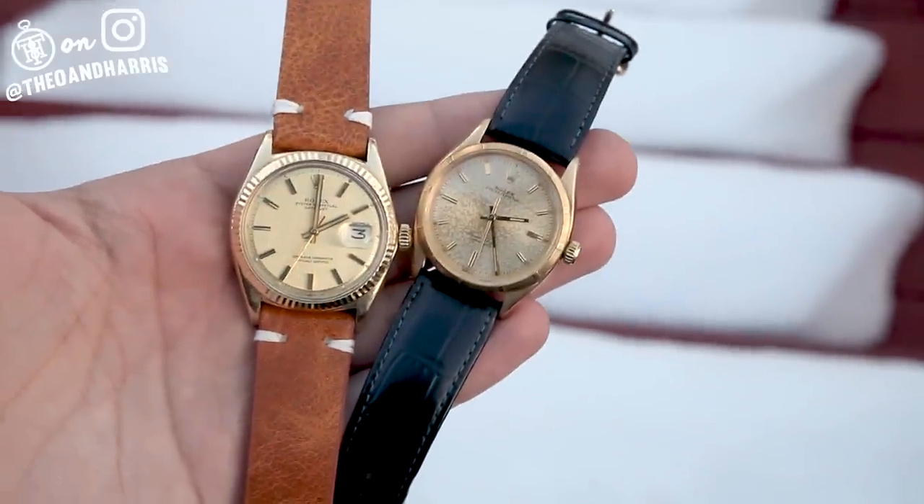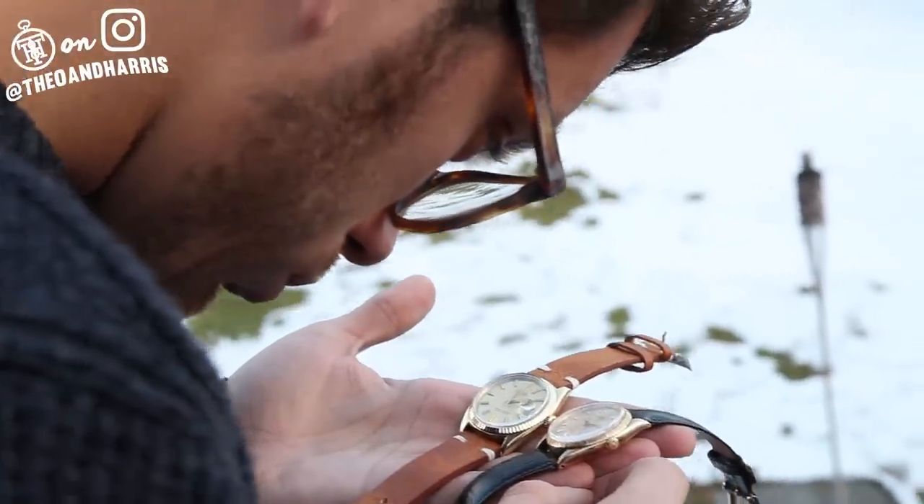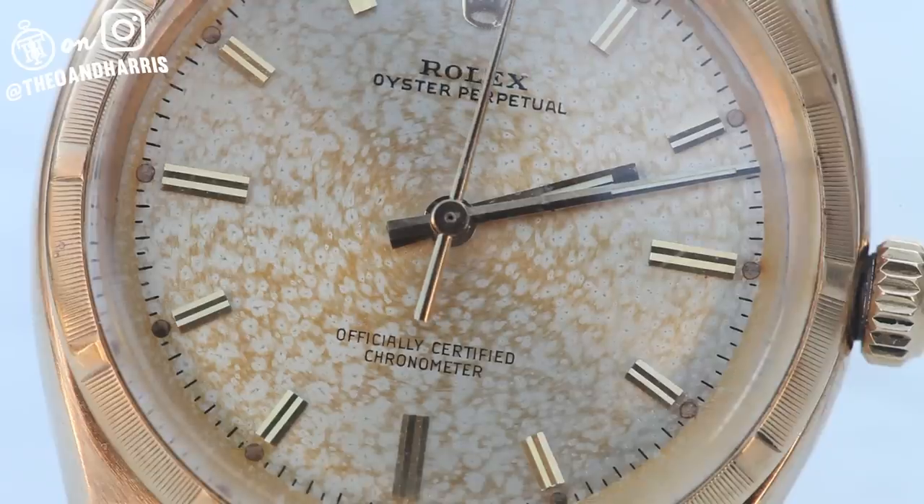So that's what we've got — two beautiful, very vintage, solid gold Rolexes: one 34mm, engine-turned and beautifully patinated, and the other 36mm, fluted and linen. Both very vintage and available officially at the watch shop at theoandharris.com.